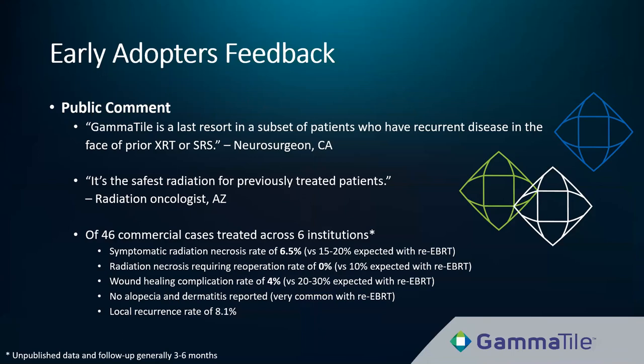The net promoter scores were 79 for neurosurgeons and 42 for radiation oncologists — extremely positive for a new medical technology. Only neurosurgeons with limited experience (a single case) scored less than 9 on the net promoter score question. Respondents were highly likely to recommend GammaTile to a colleague; those who scored lower had generally performed fewer cases. Aggregating reports from public comments on 46 commercial cases across six institutions, radiation necrosis, wound healing complications, and local recurrence rates were low relative to rates expected with repeat external beam radiation.